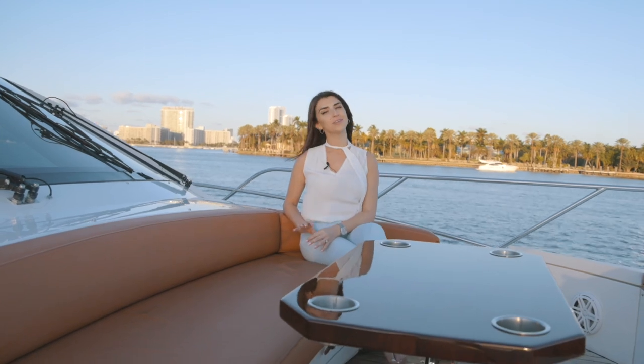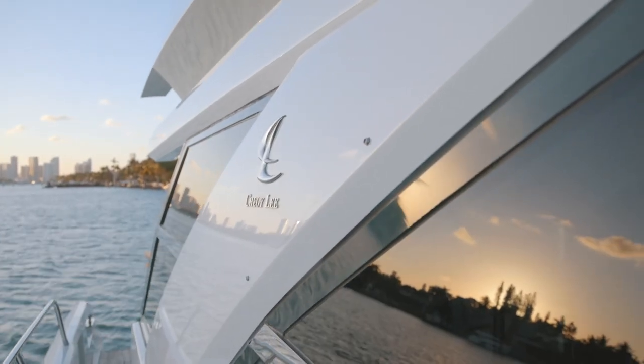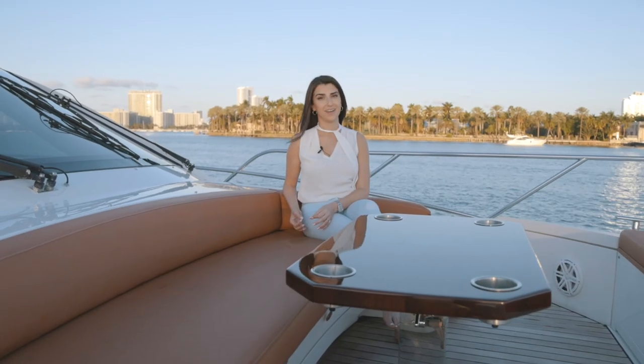I'm going to take a seat now and enjoy this beautiful Miami sunset, but thank you for joining me on this walkthrough. If you have any questions on the Choi Lee 76 Alpha, you're welcome to contact us.